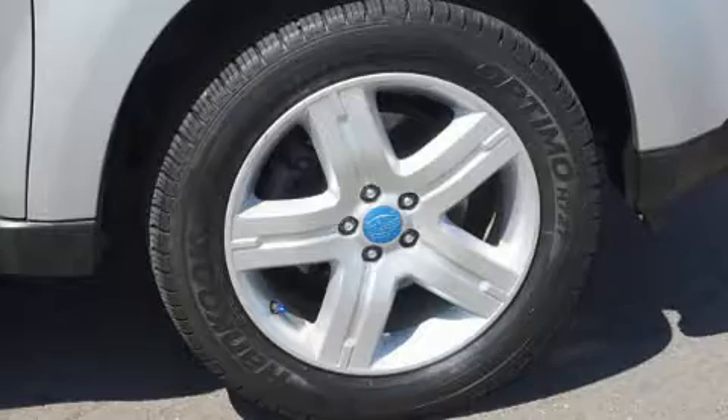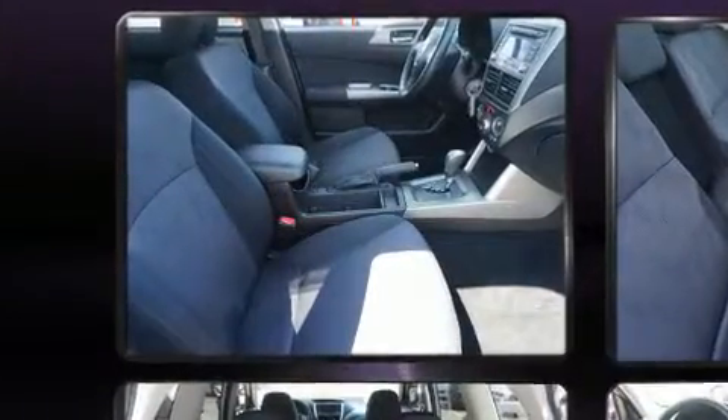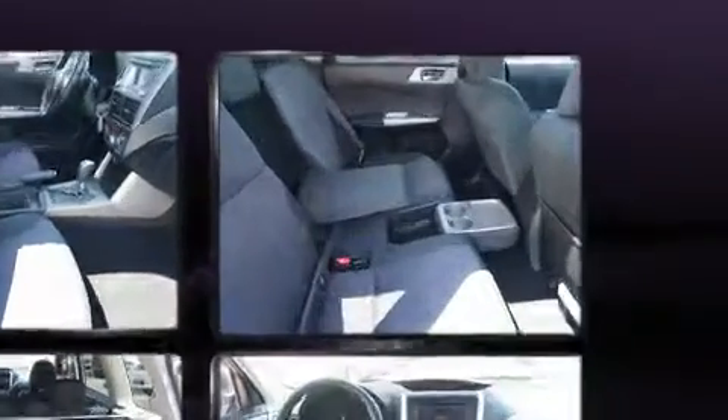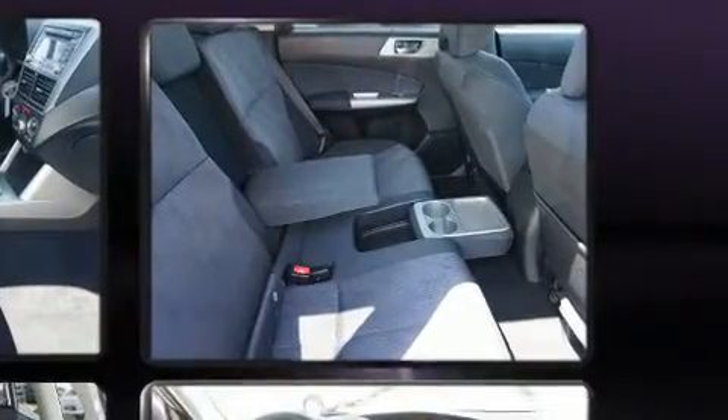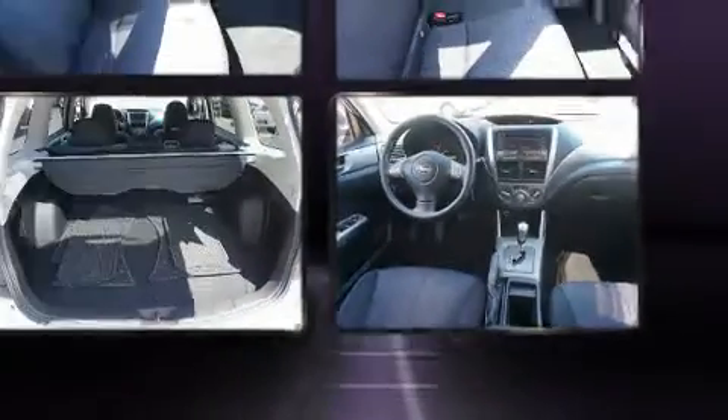Subaru also prioritized safety and security with features such as dual front impact airbags with occupant sensing, head curtain airbags, traction control, brake assist, anti-whiplash front head restraints, a security system, and four-wheel disc brakes with ABS. Sophisticated all-wheel drive technology maintains a firm grip on the road.